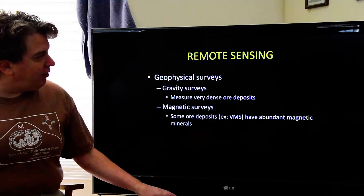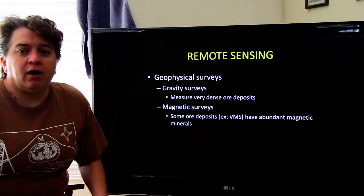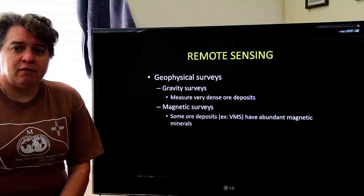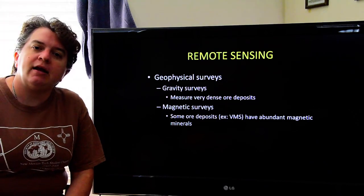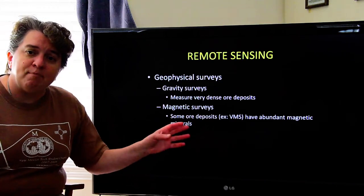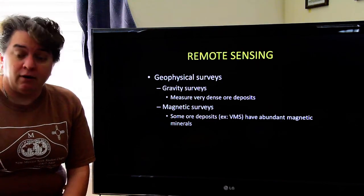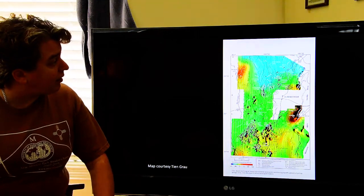There are other geophysical surveys we can use in remote sensing. We can look at magnetic surveys. Magnetic surveys work on ore deposits that have a lot of magnetic minerals in them. For example, volcanogenic massive sulfide deposits often have more magnetic minerals than others, and you can actually measure that — you can see it on a magnetic survey.